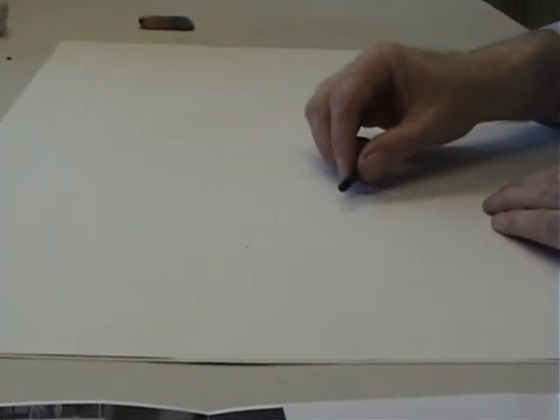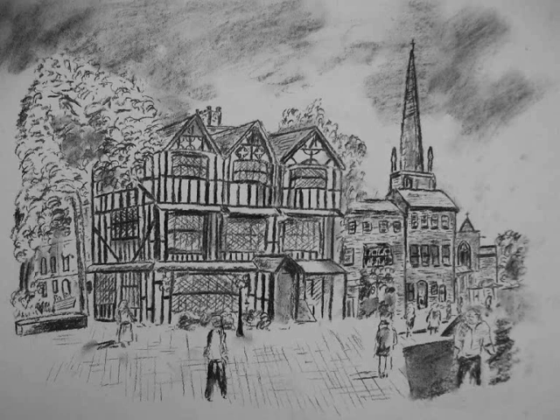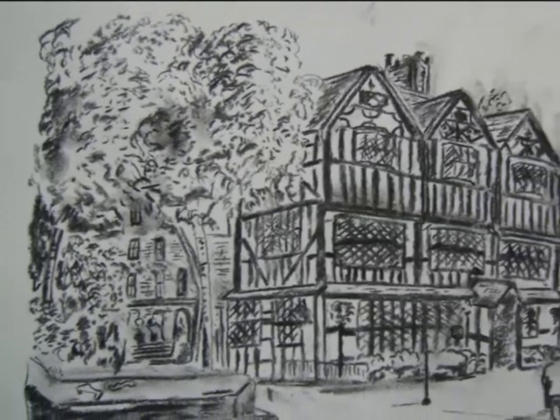Another blank piece of paper and we are away. Another one done. I am pleased with the result. I generally sketch a faint outline first and then work from the top left down and right, smudging here and there and getting very messy fingers in the process. But that is part of the fun.